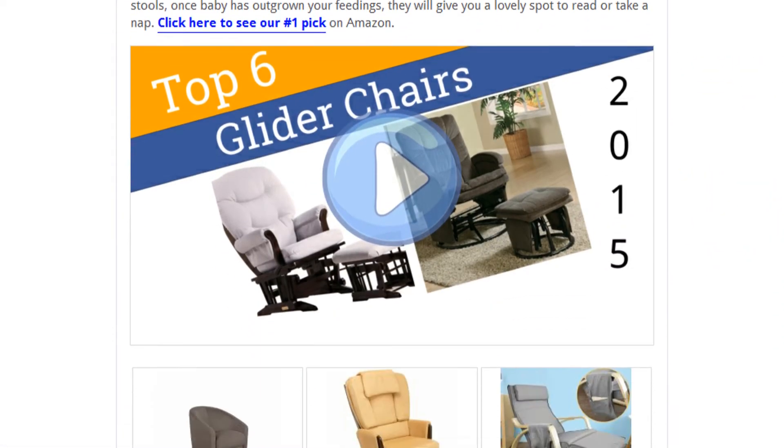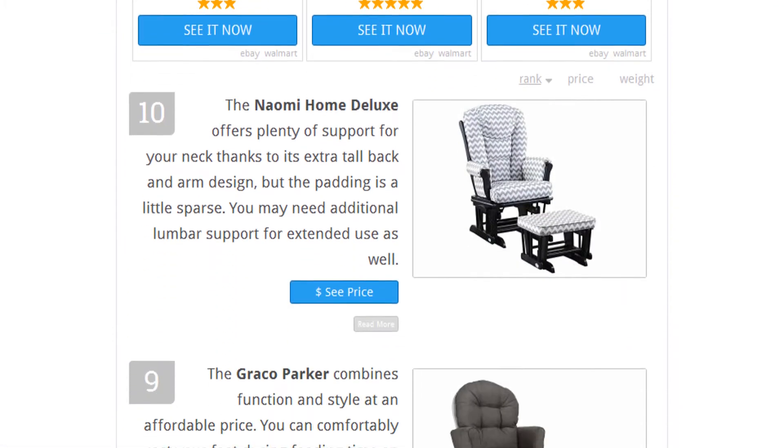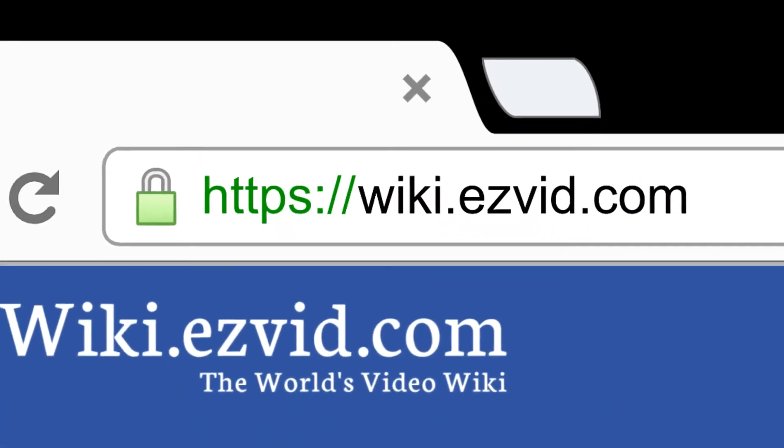To see all this stuff, go to wiki.easyvid.com and search for glider chairs or click beneath this video.